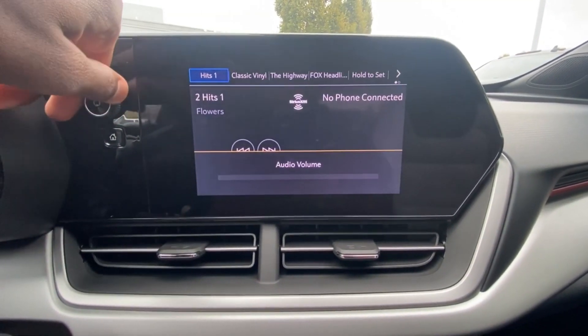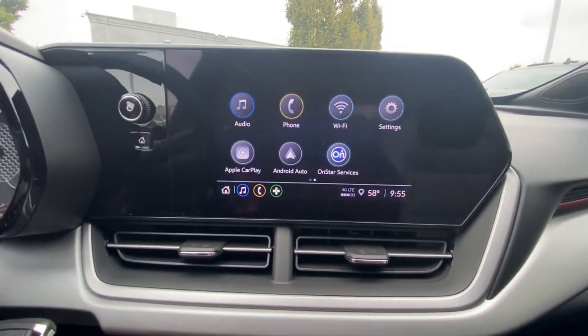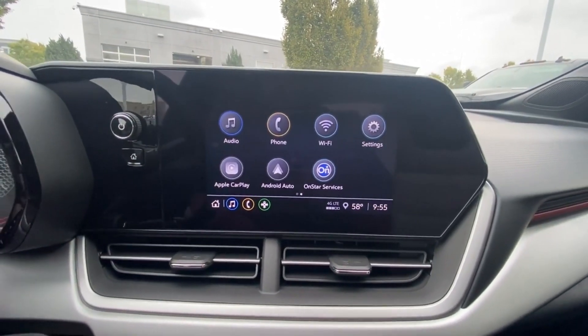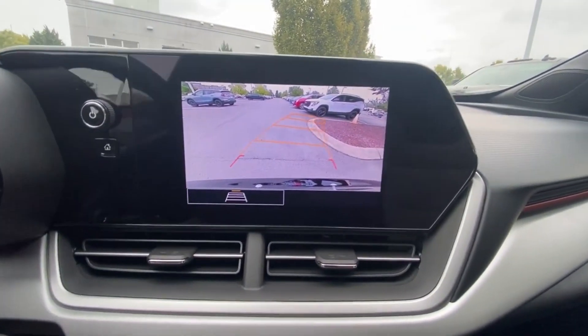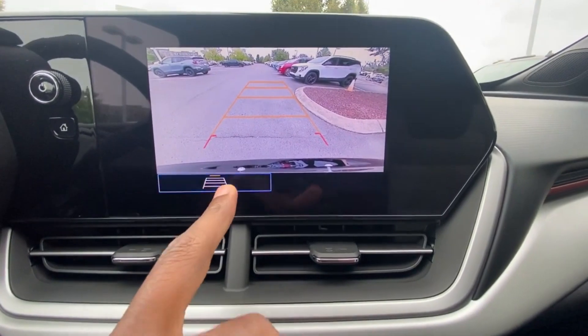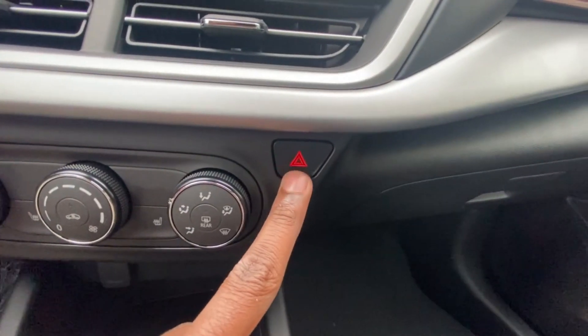Volume turns up or down, click the power button to mute, and hold it to power the whole system down. There's also a physical Home button, which is nice. The backup camera has guidelines that follow as you turn the steering wheel — pretty good picture, I believe that's HD. You can toggle the guidelines on or off, and hazards are here as well.